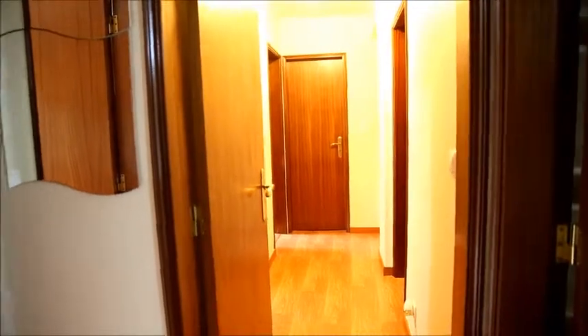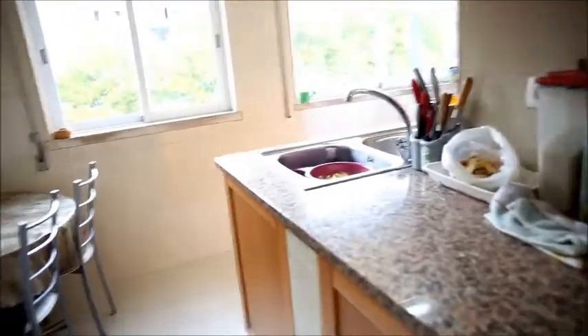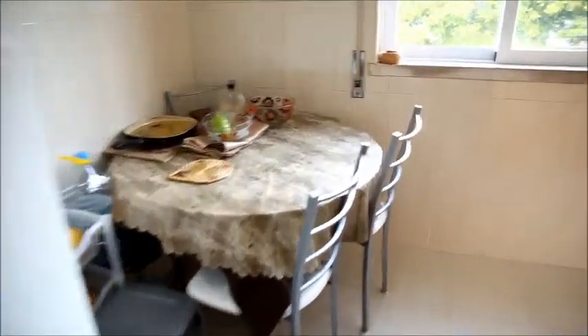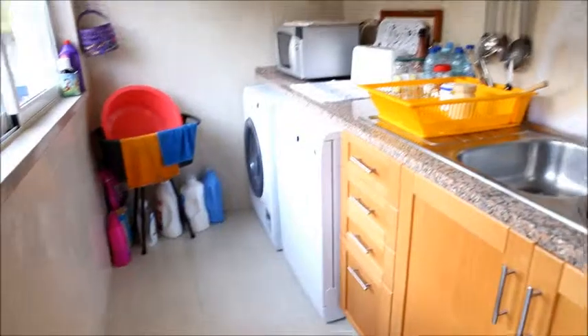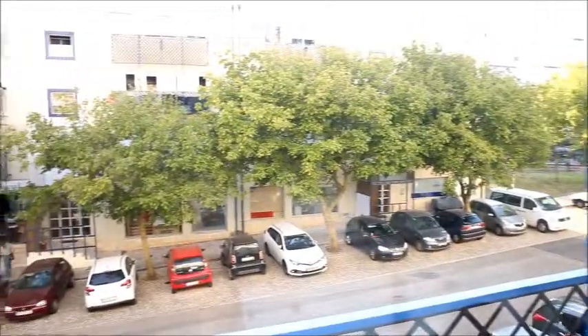We're starting the tour in the main entrance of the apartment. Here to the right is the entrance to the living room. To the left is the kitchen. It's a very nice big kitchen, totally equipped. It has an oven and a double sink. Here on my left you see two fridges, a table for four chairs, and here is the laundry, also totally equipped. There's a microwave over there and it has two beautiful big windows with a view to the street.